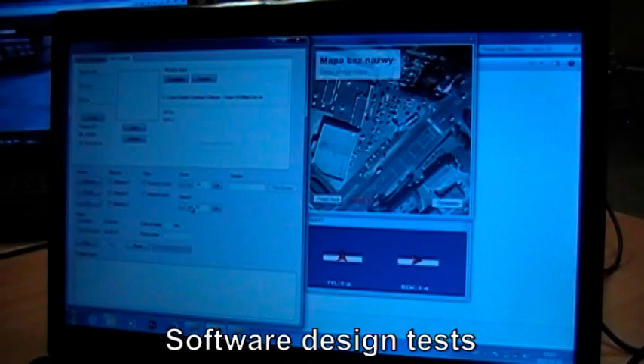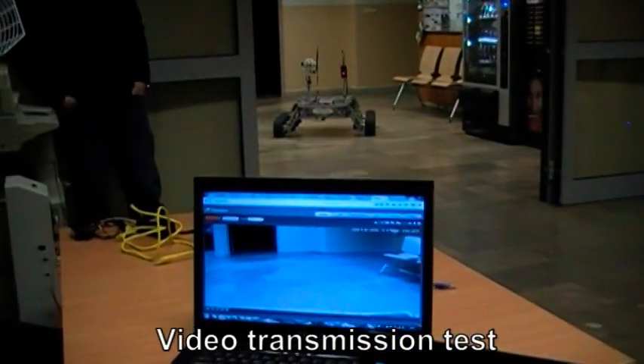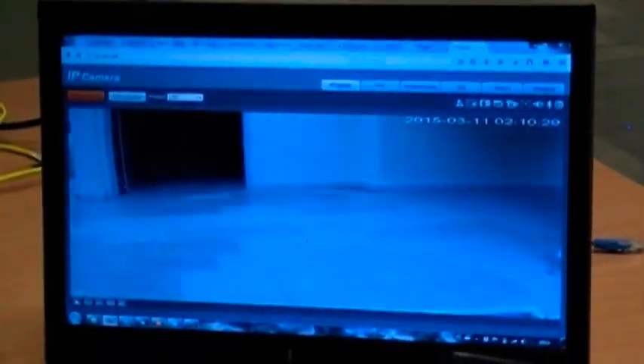Software for control, sensors, and GPS data receiving are already designed, as well as video transmission. For now, both have entered into the testing phase. As soon as the weather improves, we will start terrain tests.